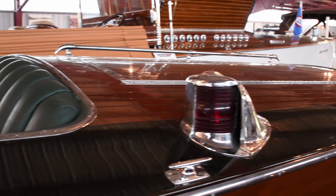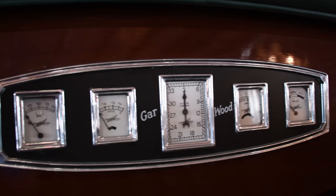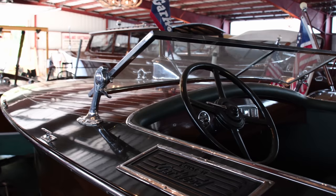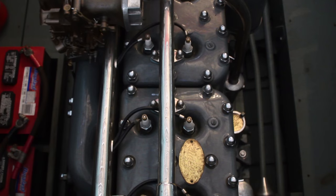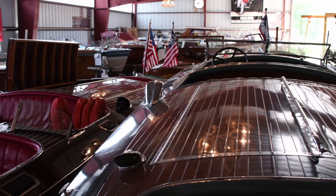The restoration was done by one of the best. George Shin did the engine — it was balanced and blueprinted. The boat has all the original hardware, instrumentation, engine, seat springs, frames, bow and stern pulls, running lights and lenses. The marine seat leather was dyed to the original color specification and all the wood framing has a matching serial number.